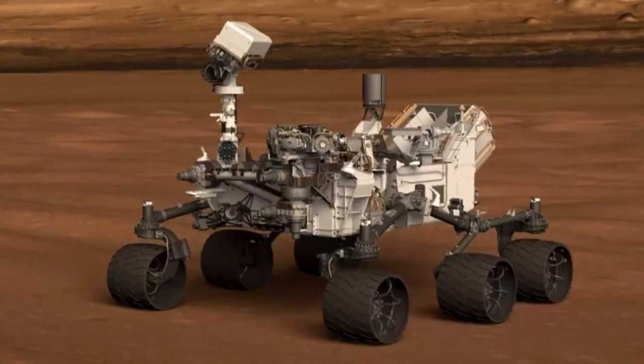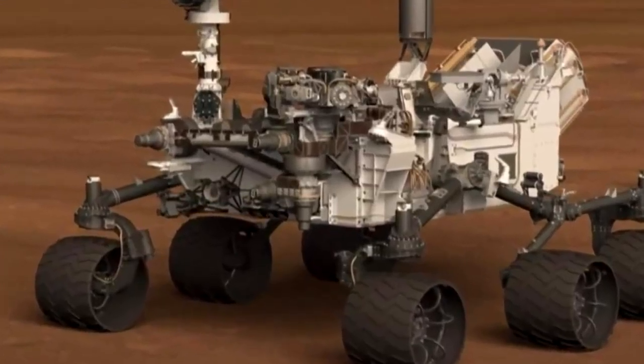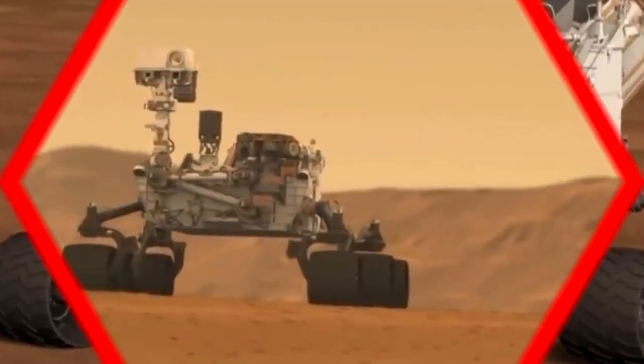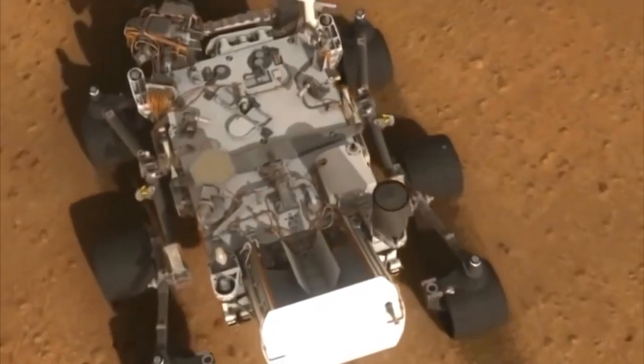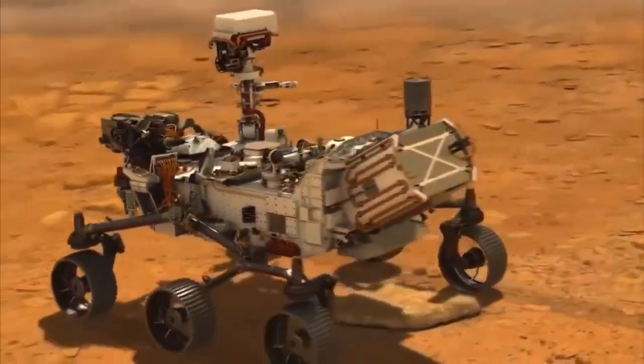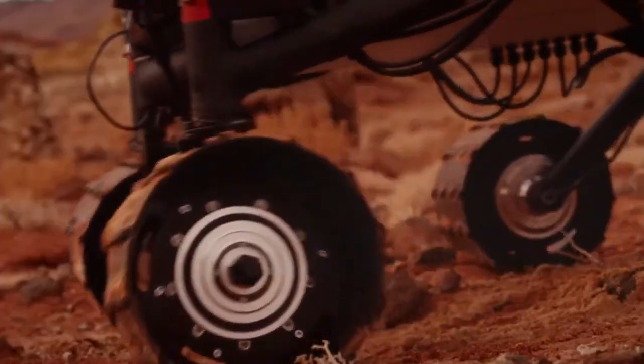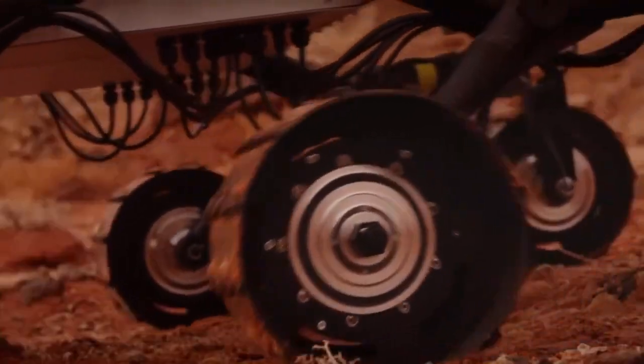You nailed it! That's the one! Did you know Mars rovers like this one have been exploring Mars for years? They take photos, drill into rocks, and search for signs of ancient life! Some even have laser tools and weather stations. It's like having a mini-scientist driving around on another world!